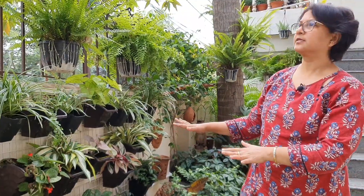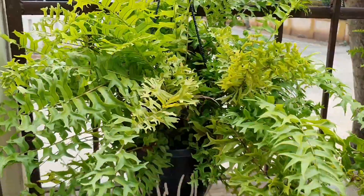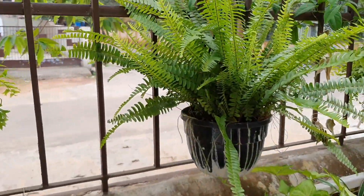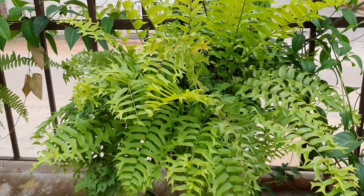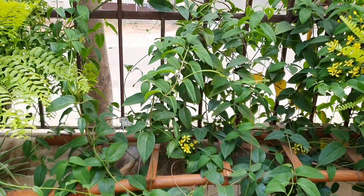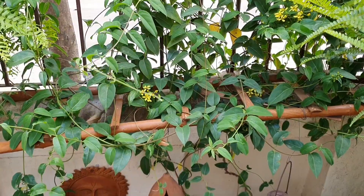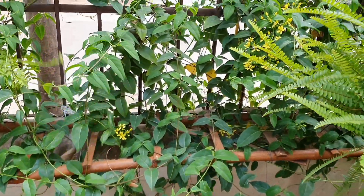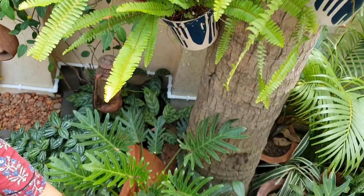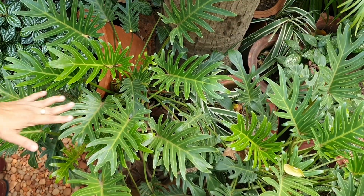So these are the houseplants which you can grow very easily in semi-shaded and shaded areas with absolutely no maintenance. These are all my favorite ferns — these are the different types of ferns. This is philodendron, it grows very easily wherever you plant it.